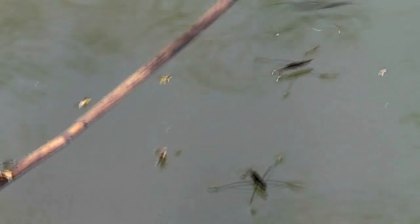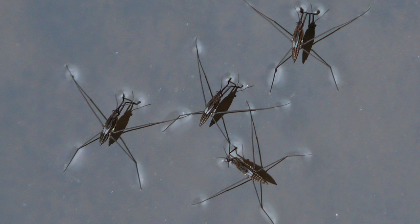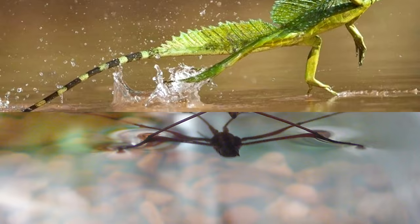Number two: water striders. Water striders are members of the Gerridae family of insects, recognizable thanks to their ability to walk on water. Also called Jesus bugs, pond skaters, and water skippers, these insects have hydrophobic legs that help increase surface tension on the water. They sweep their middle legs in a circle like rowboat oars to propel themselves forward.